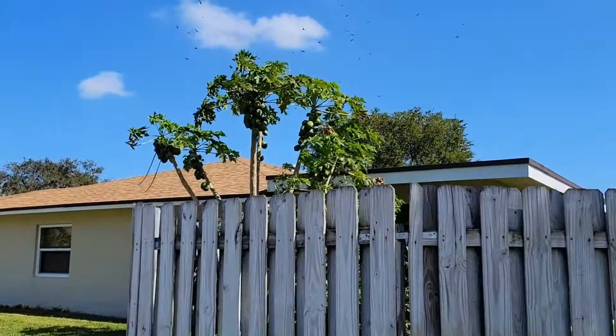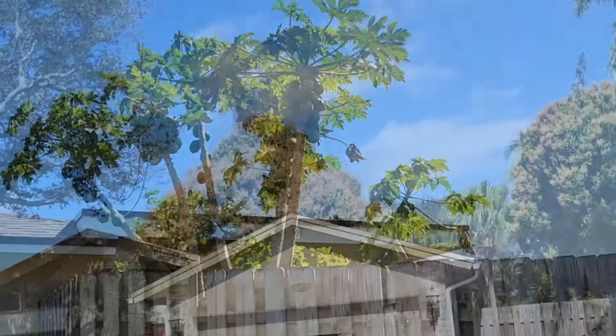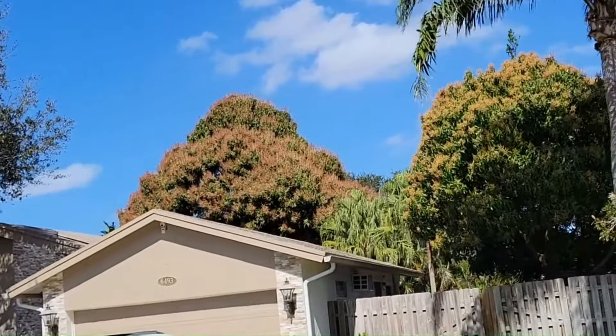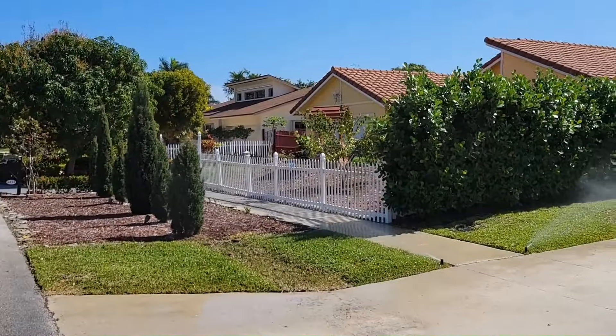And then here around the corner, this house has a whole bunch of papaya trees full of papayas — look at all those. And then over here we've got two huge mango trees. This one in the back is just full of flowers.